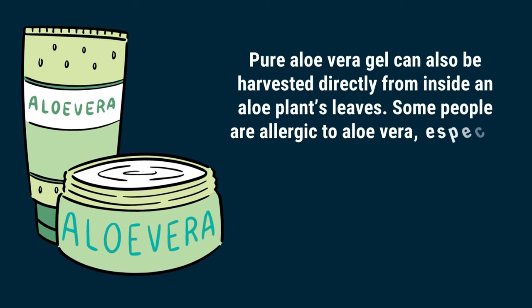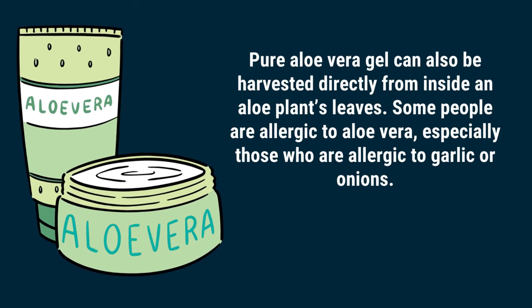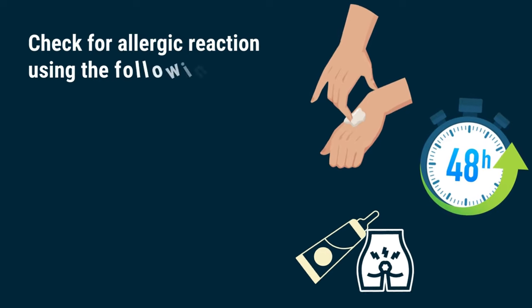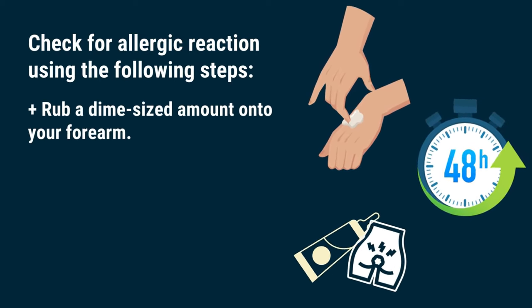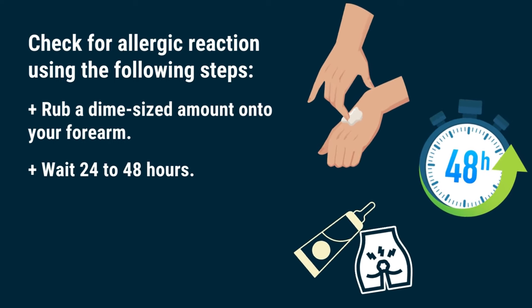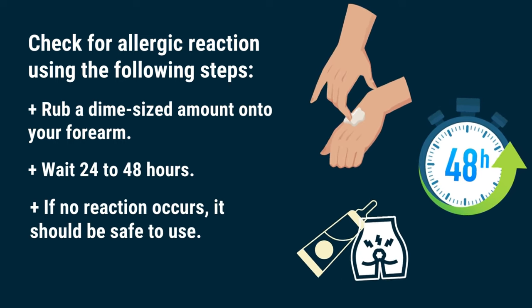Some people are allergic to aloe vera, especially those who are allergic to garlic or onions. Check for allergic reaction using the following steps: rub a dime-sized amount onto your forearm, wait 24 to 48 hours, and if no reaction occurs, it should be safe to use.